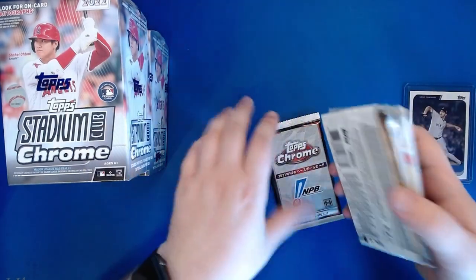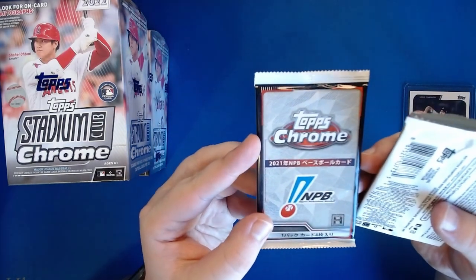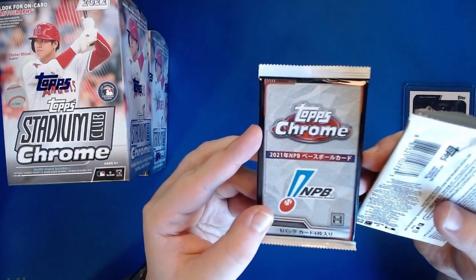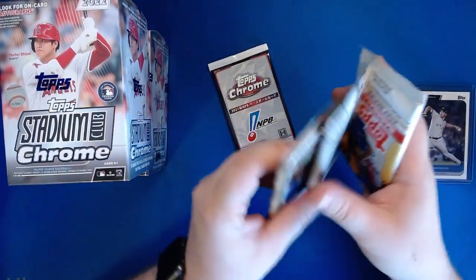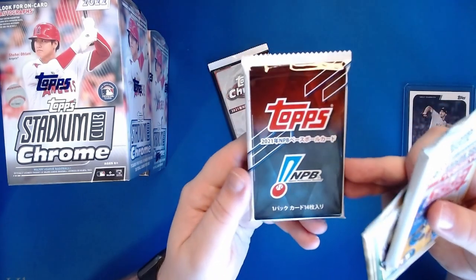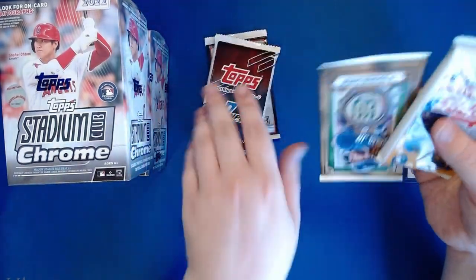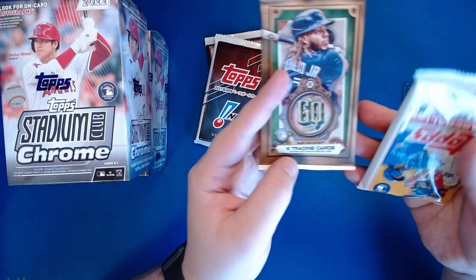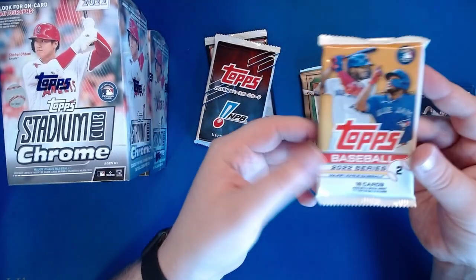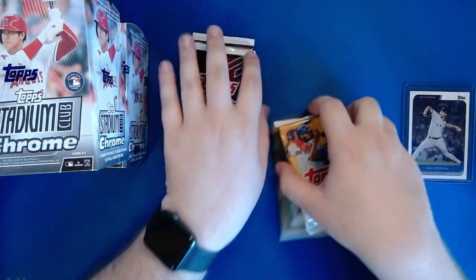We also have a couple of packs here. We have a Topps Chrome NPB pack from 2021 - that's actually really cool, I've never seen that. We also have an NPB paper pack, a Gypsy Queen pack from 2022, and a 2022 Series 2. Let's open up the Gypsy Queen first.